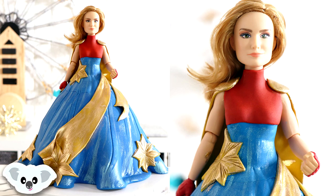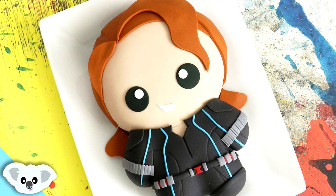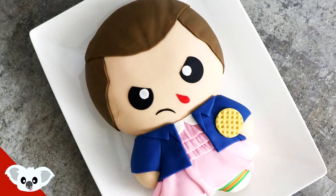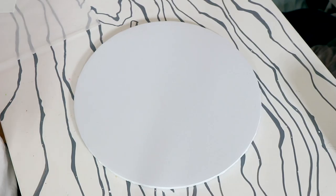If you want to see more empowered girl cakes, I've got a bunch — Captain Marvel in the dress, Black Widow in her suit, Captain Marvel in her suit too. I've got a ton of cakes of girls that slay every day, so make sure you go check them out.